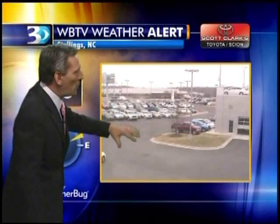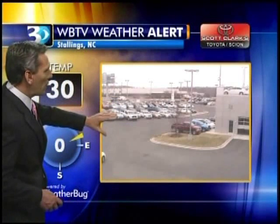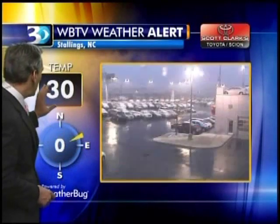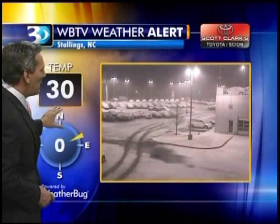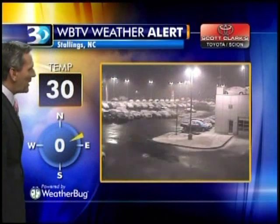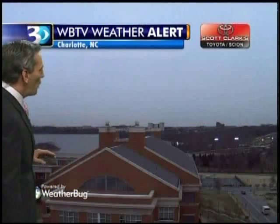Right now the heaviest snow belt is coming through the immediate Charlotte area. This also includes our friends at Scott Clark's Toyota City Weather Net. We can roll on this and you'll see their number checking in at 30. Isn't it fun to watch the parking lot as it just gets glazed over by the snow in just the last few frames — very impressive. Their temperature is obviously below freezing.